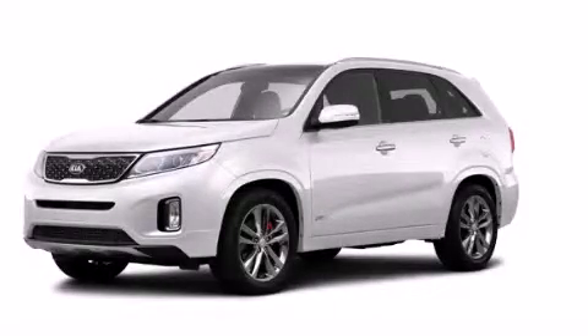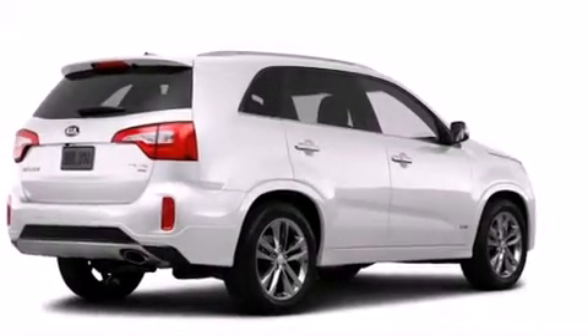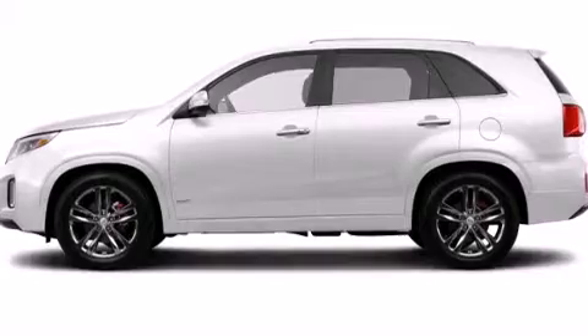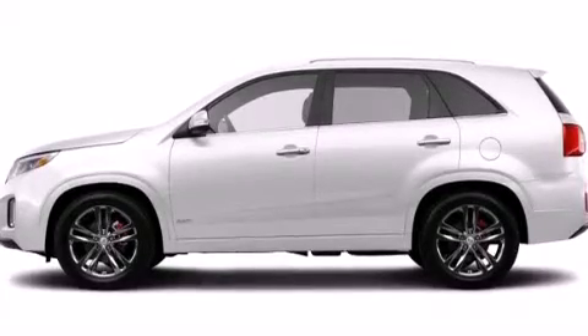This is a brand new 2014 Kia Sorento. Plenty of space for what you need. It features a 3.3-liter six-cylinder engine, an automatic transmission, and all-wheel drive.